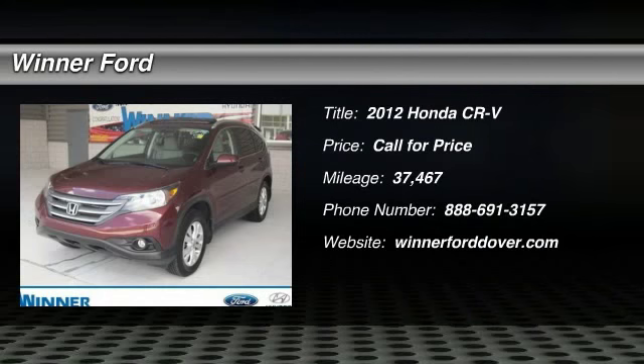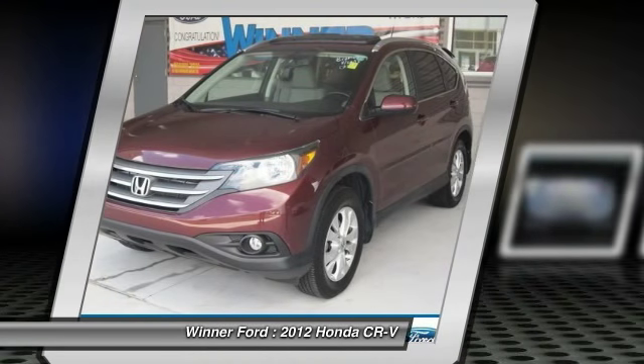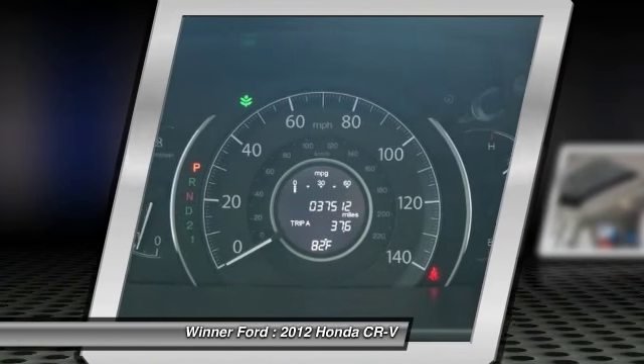2012 CR-V. The CR-V is a top recommended vehicle because of its car-like driving manners, good value, cool technology, and comfy interior.